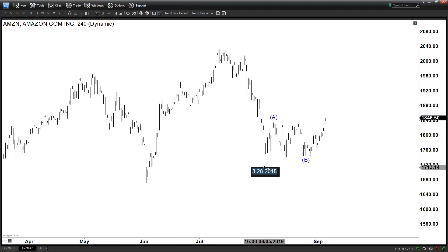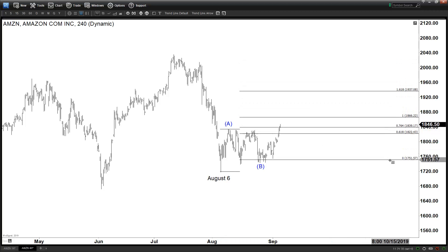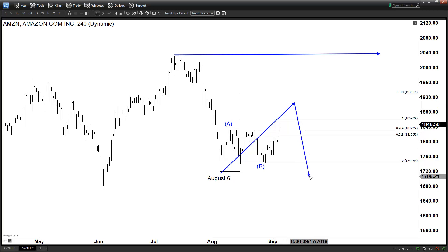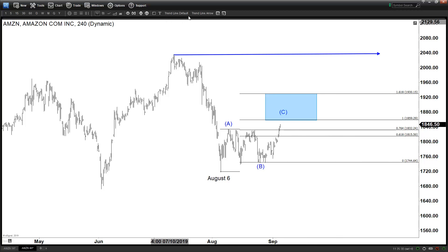The low goes back to August 6. You can measure the 100 percent level. Now if this is an A-B-C, that means the entire thing is a correction. You can see that the move lower from July looks impulsive, which suggests that as long as we stay below that level, this entire rally can stall and turn lower again — because this is called an A-B-C. Measuring the target on the upside, this A-B-C potentially can end somewhere between 1859 and 1930.